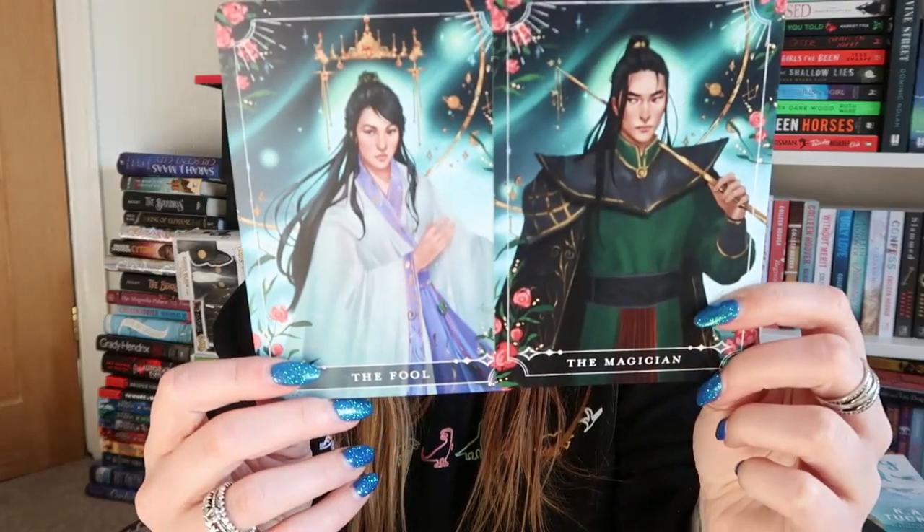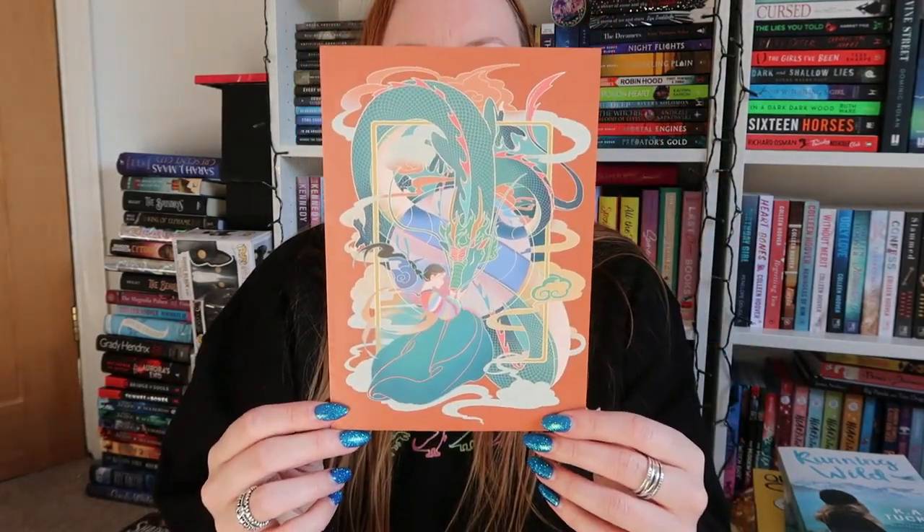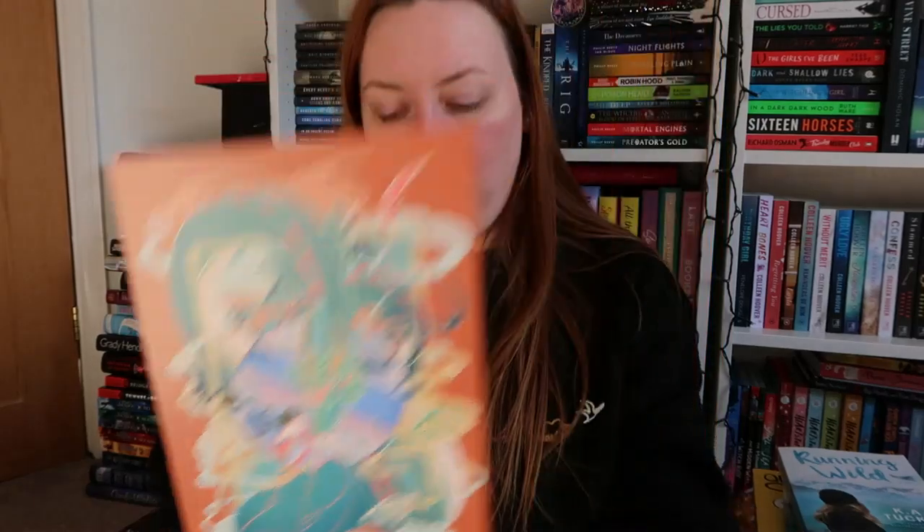Then we have the tarot cards — part of a new Celestial deck. We have the Magician and the Fool, both from Daughter of the Moon Goddess, which I haven't read and don't really intend to — I don't think it's going to be up my street. Then we have the book bag, which contains a bookmark matching the spoiler card, a very pretty dear reader letter, and the ferriscoot.